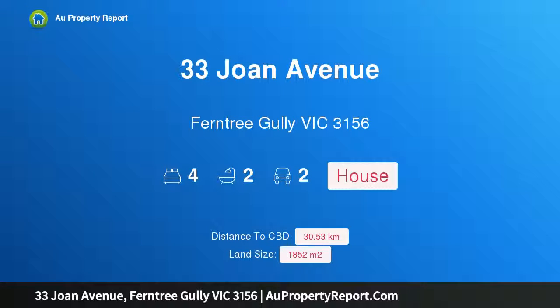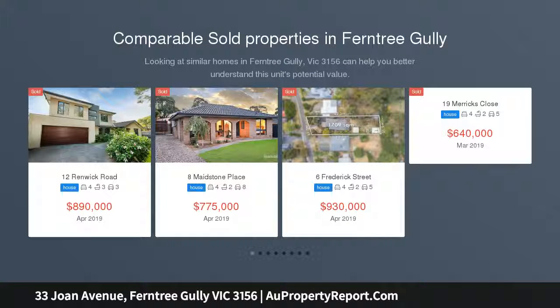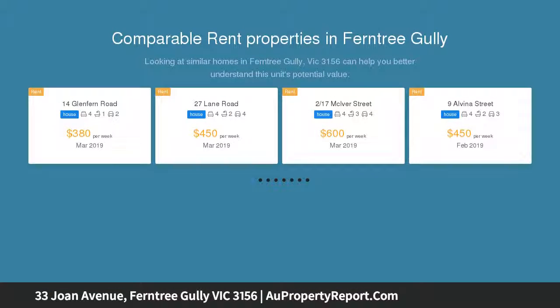Hi, I am glad to introduce Property 33 Joan Avenue, Ferntree Gully Victoria 3156. This brilliant family residence is the pride of Joan Avenue, stunning for families of all sizes with touches of classic elegance as well as fabulous outdoor spaces that kids and adults will fall in love with.